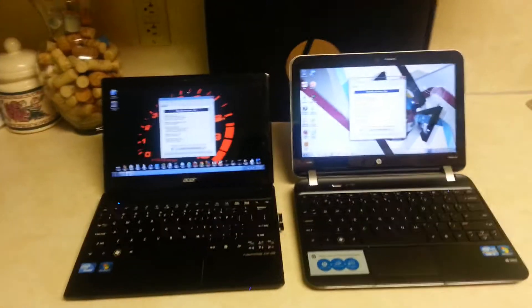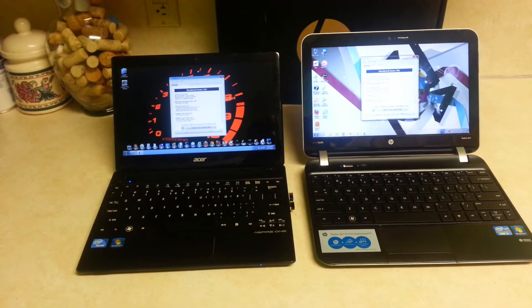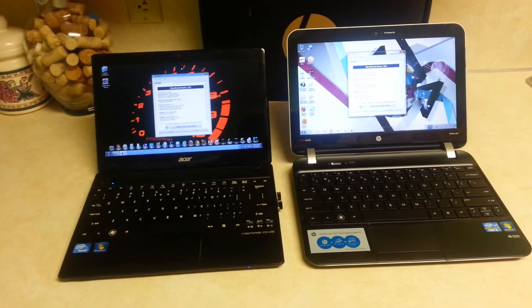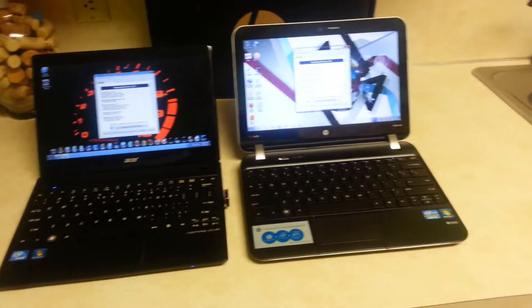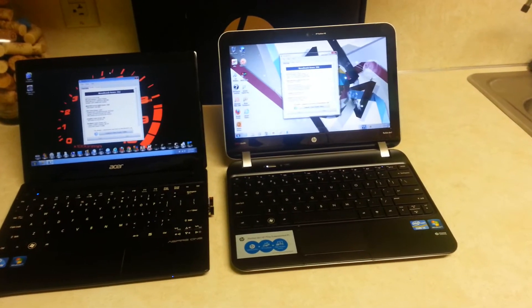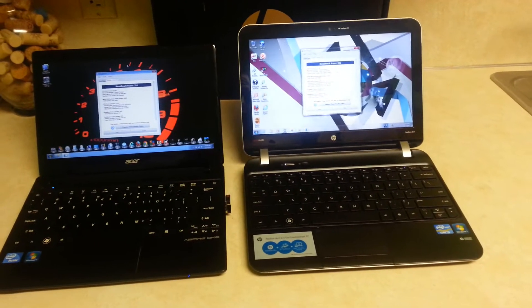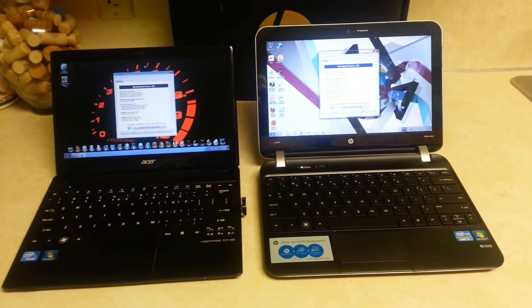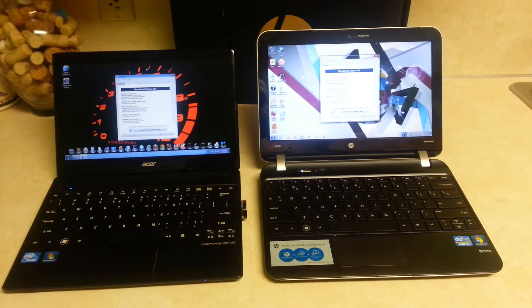The Acer comes with a 4-cell battery that gives you about 4 hours in power saving mode and maybe 3 hours in high performance. The HP Pavilion comes with a 6-cell battery. According to the specs online, they said you're going to get up to 10 hours. I was able to get about 8 hours and I was using the computer non-stop.